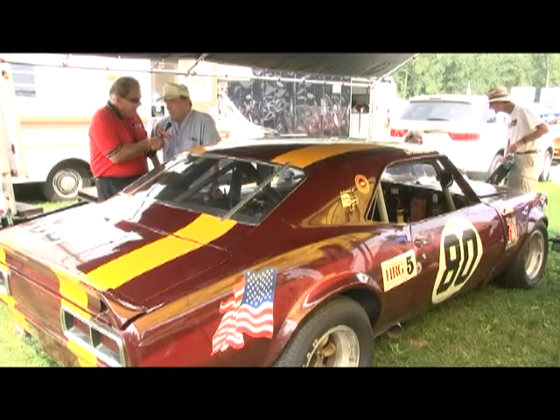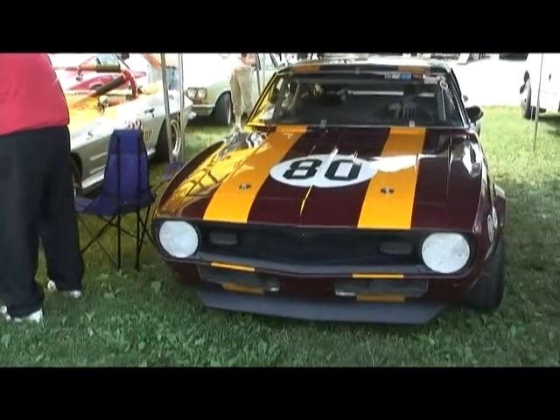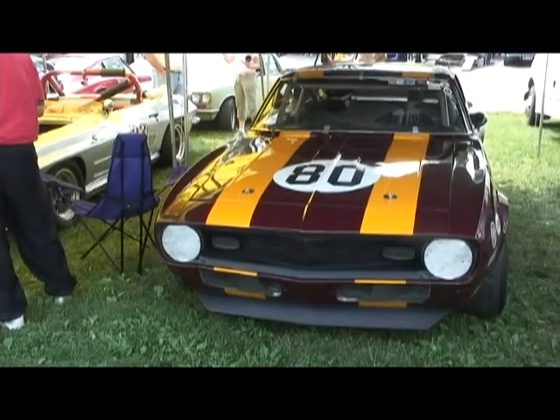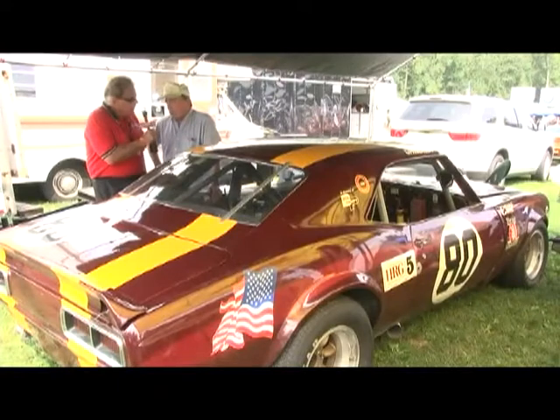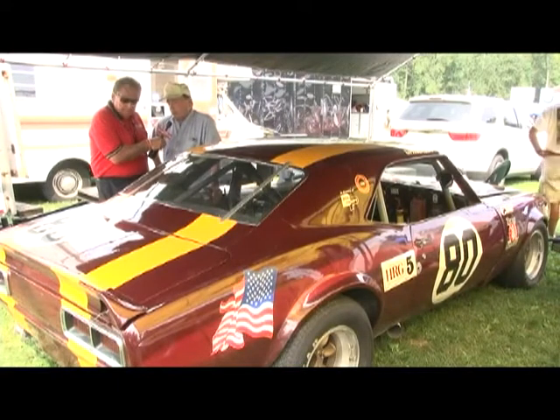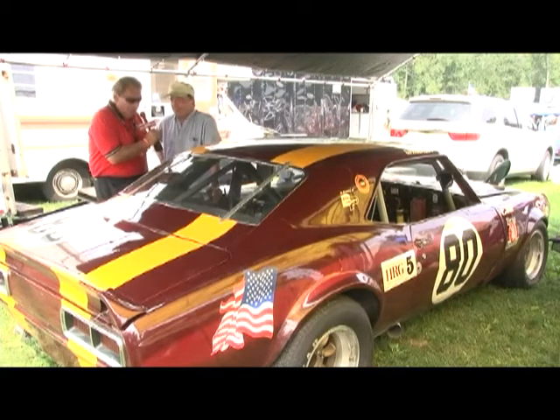Twenty years later, I got it back. You're lucky you got a second chance. Absolutely, and I've had great fun with it ever since. Has the car always been painted this color scheme? Viper Racing painted it this color, and when I bought it, I couldn't afford to repaint it, so I left it. It's been this color ever since.